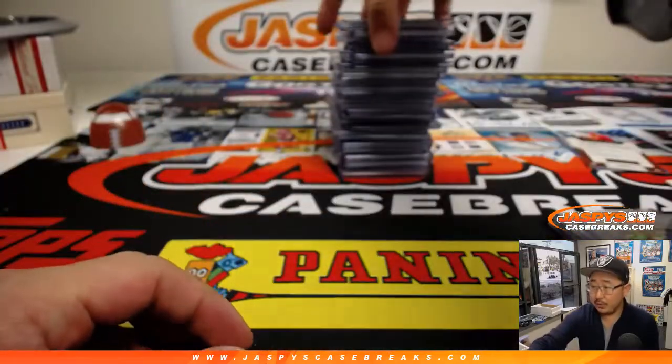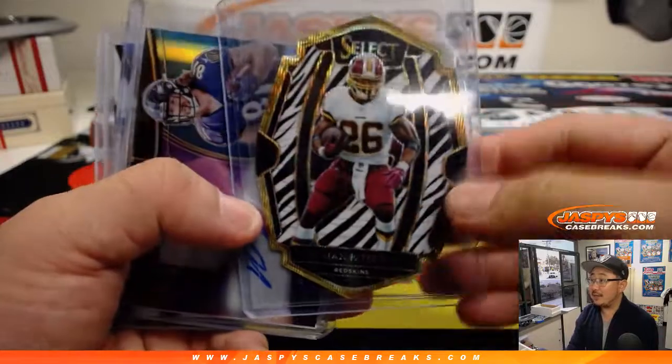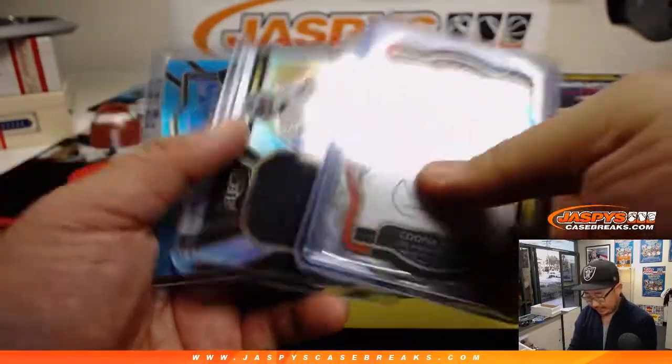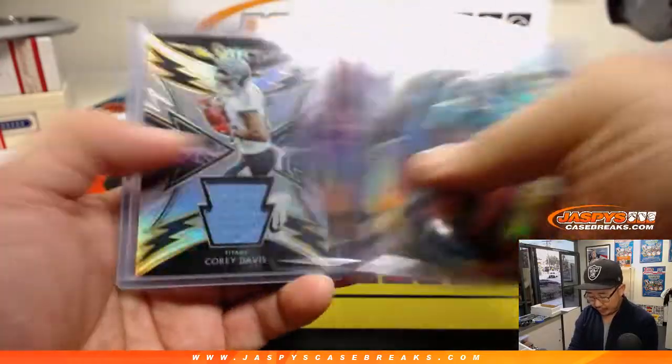Nice Peyton Barber. That was your Zebra right there, AP die cut, which we thought was pretty cool. Nice Cooper Cup tie-dye. Sterling Shepard was cool. DJ Left Shark for the Jags.